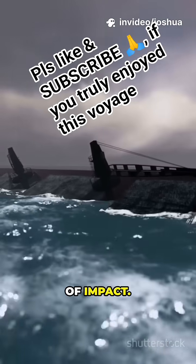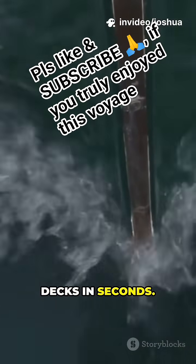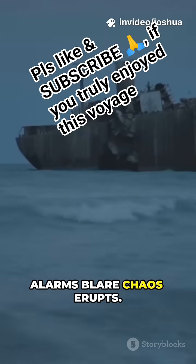First, the moment of impact. Water bursts through the hull, flooding lower decks in seconds. Alarms blare. Chaos erupts.